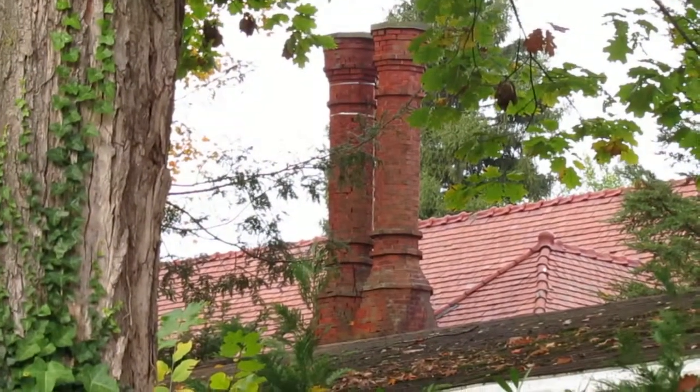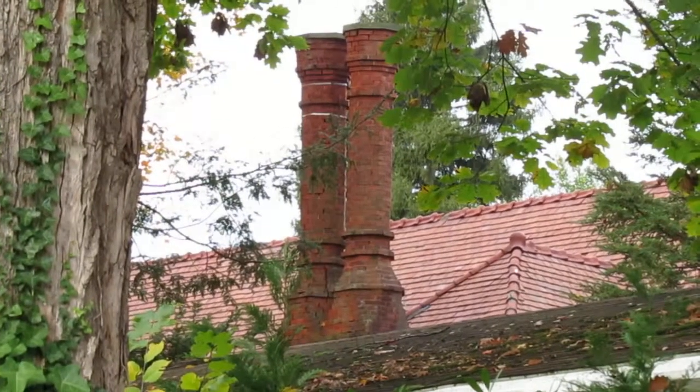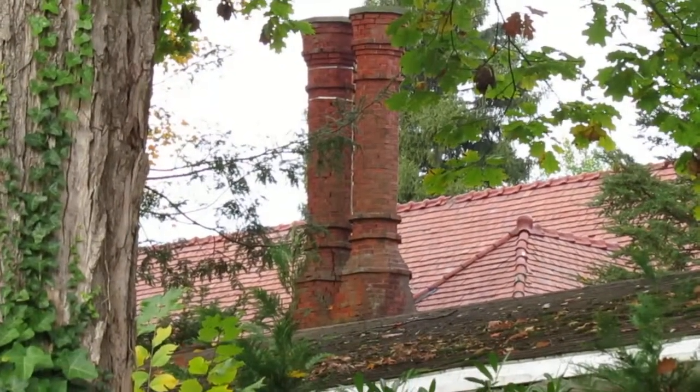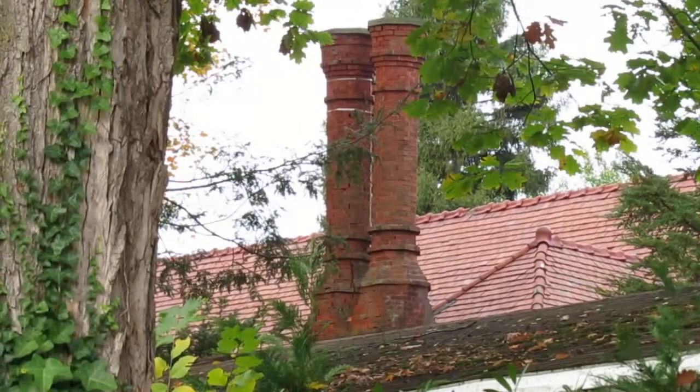These are brick chimney pots. They're vintage and give you a Tudor looking chimney pot. They're very rare as they take a lot of masonry brick work to build.